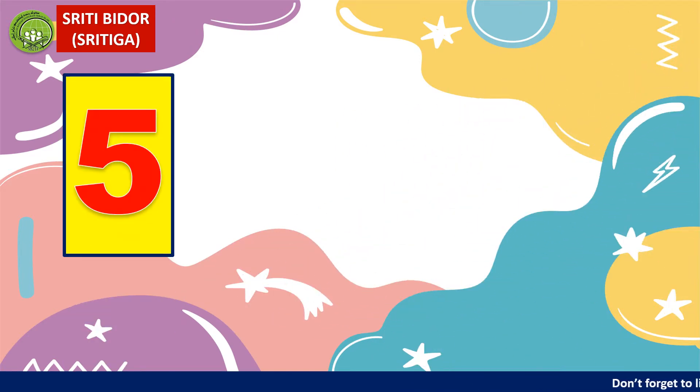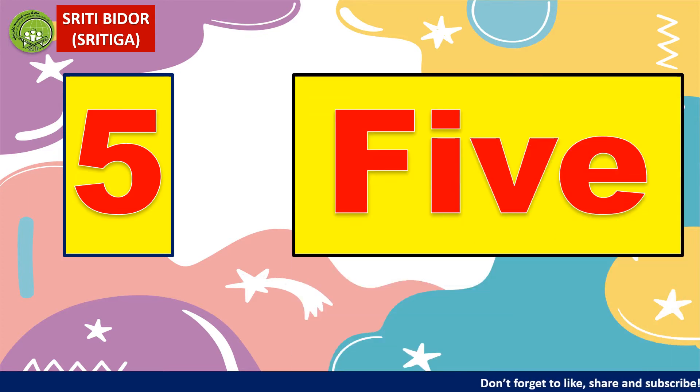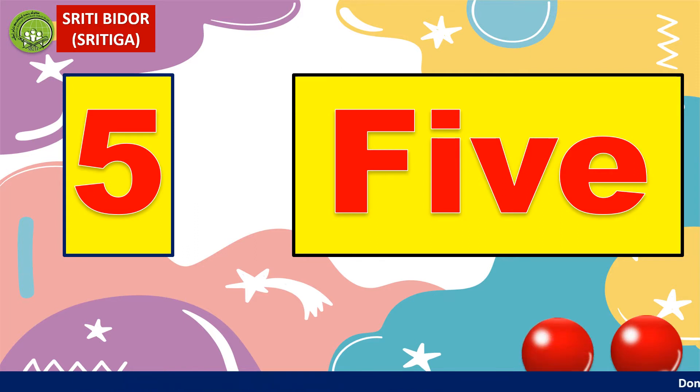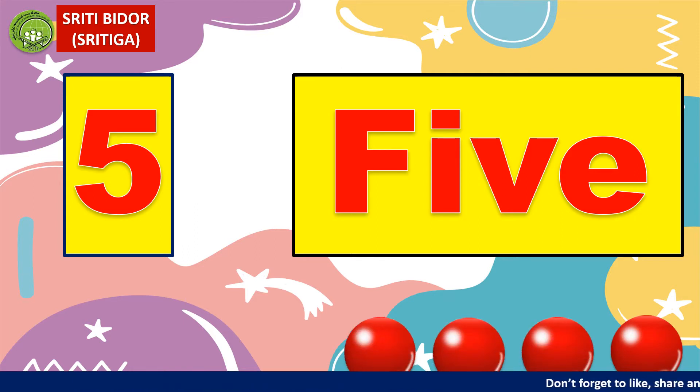5. How do you spell 5? F, I, V, E. Five. Let's count together: one, two, three, four, five.